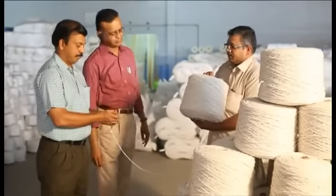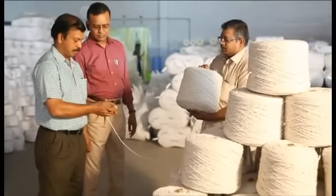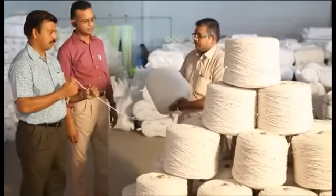Each and every cheese yarn is thoroughly inspected by an inspection team before packing.